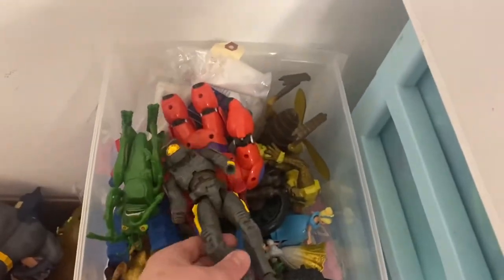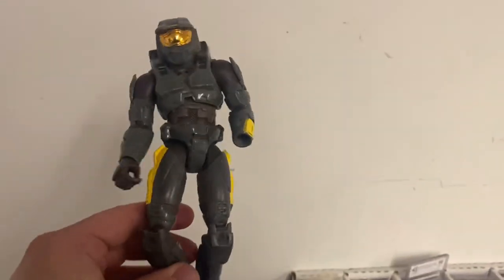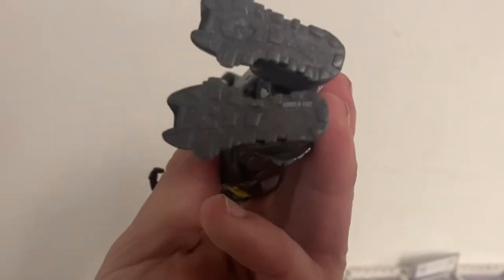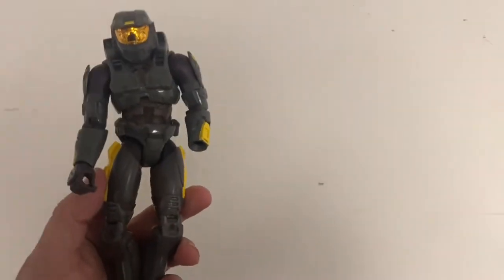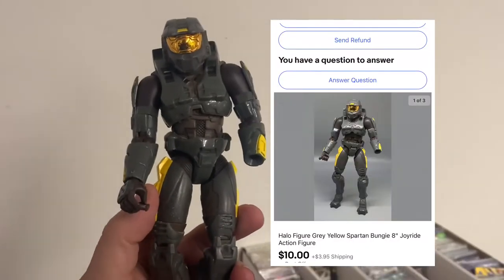Next sale is this Halo figure. This is a larger Halo figure, and if you ever wonder if toys sell when they're incomplete or broken, yes they do. I got this in a $4.99 Savers bag down in Las Vegas. I believe I've already made my money back on that bag, but this figure sold for $10.